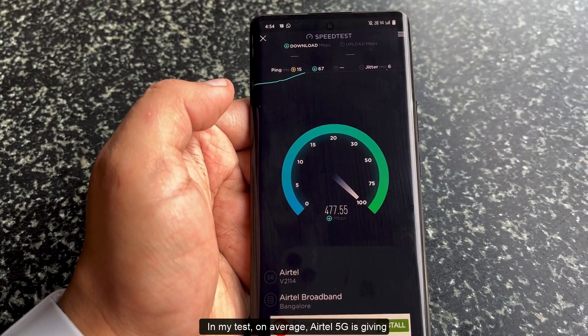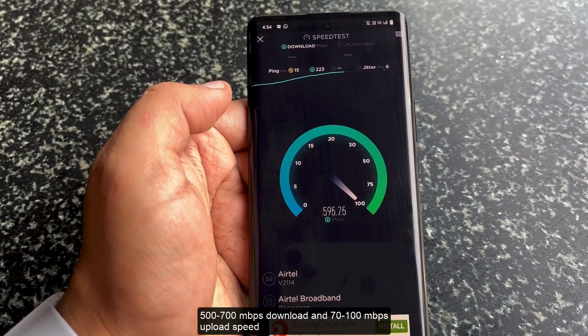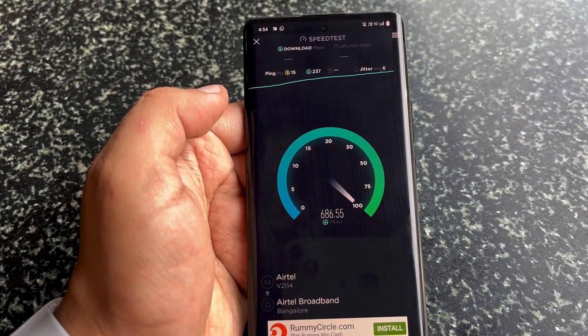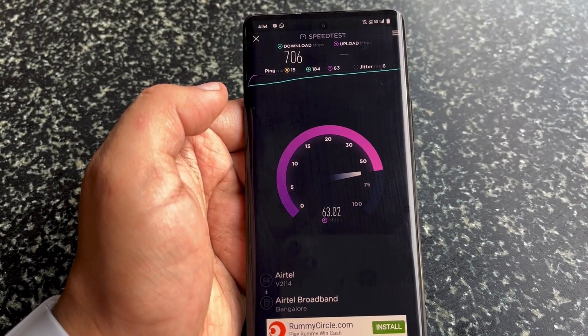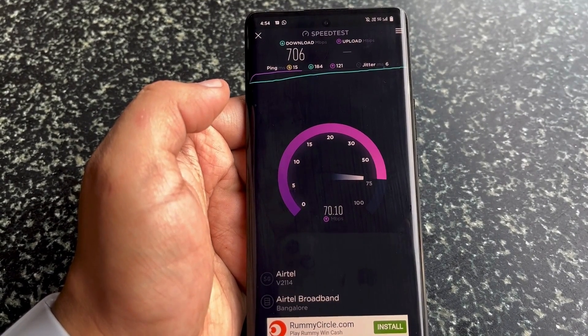In my tests, on average Airtel 5G is giving 500 to 700 Mbps download and 70 to 100 Mbps upload speed at this early deployment stage. The speed depends on the phone model and the bands it supports, and I believe iPhone may give better speed and connectivity once it gets updated for 5G.